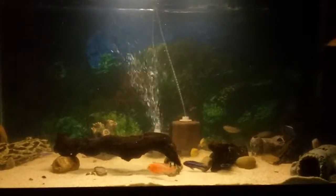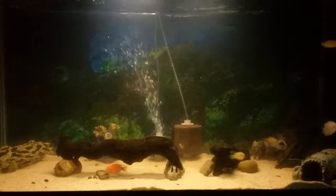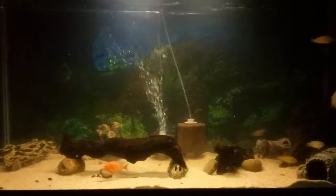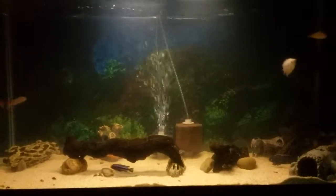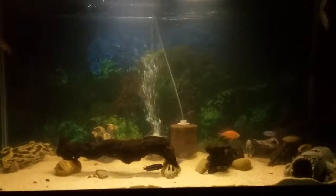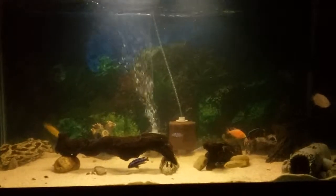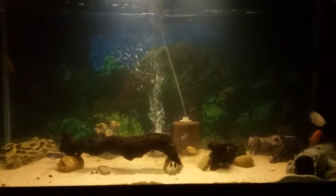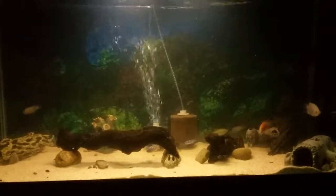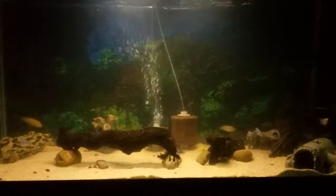Good morning YouTube, this is Gary with Gary's Aquatics. I know it's been a while and y'all been waiting to hear my voice and see what's going on with this fish tank. What I have here is a 55 gallon — started out with gouramis, and as you can see I still have one pink gourami in there. That's my wife's; she won't let me get rid of that one, it is her favorite.